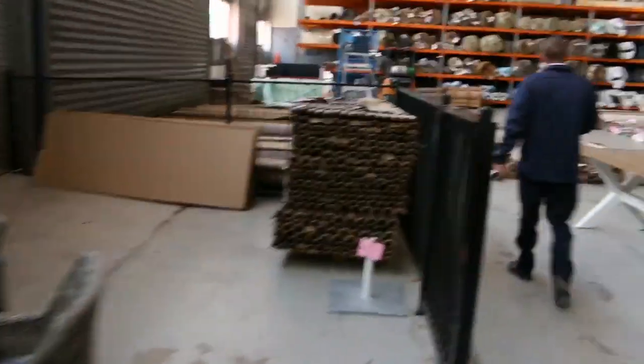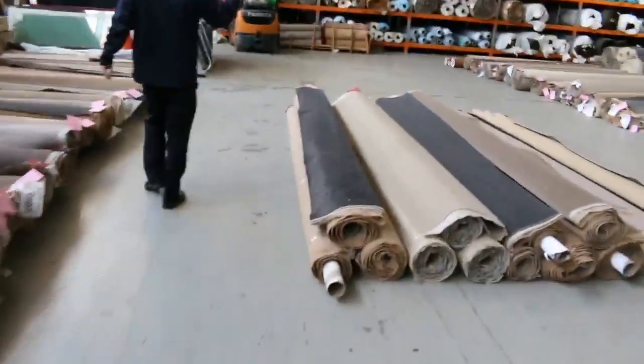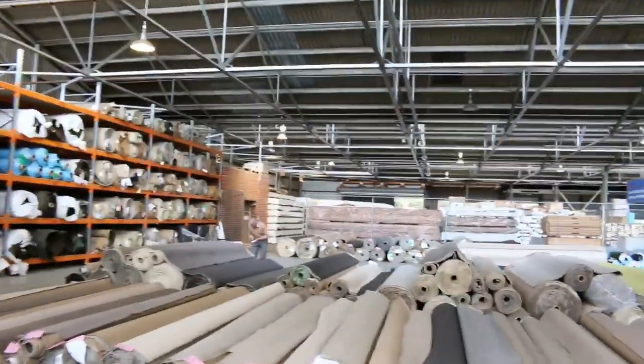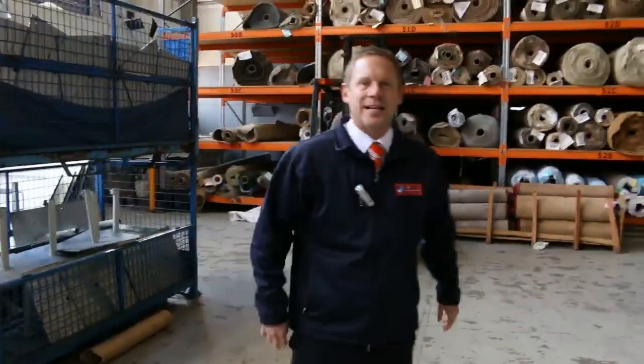Over in the carpet auction, looks like they've got about 250 lots in here: room sizes, house lots, project lots, wool, nylon, solution-dyed nylon. And over in Michael's timber and building materials — he's got 1,000 lots of timber and building materials tomorrow. Biggest auction we've ever had at Clayton. So all in all, three fantastic-looking auctions. We look forward to seeing you here tomorrow at 10am. Thanks for watching.